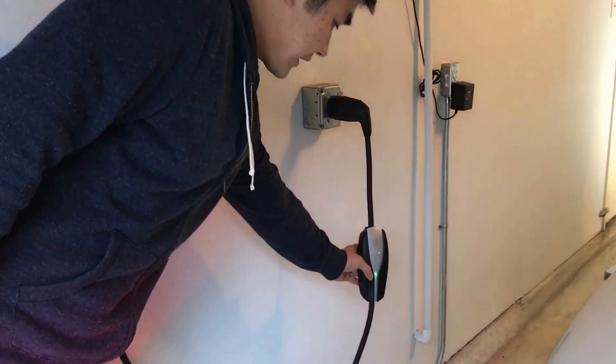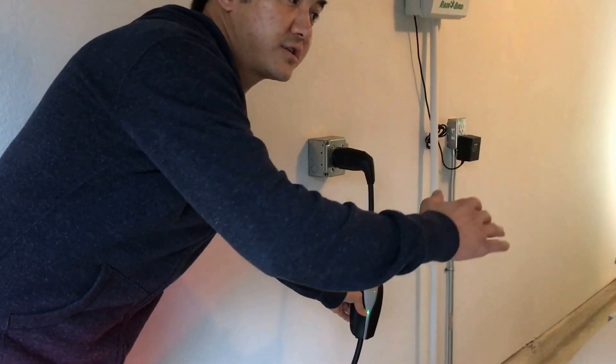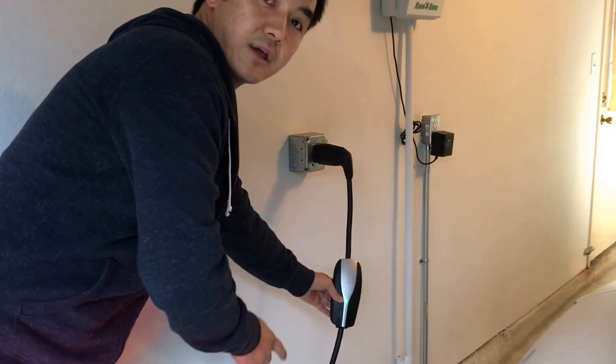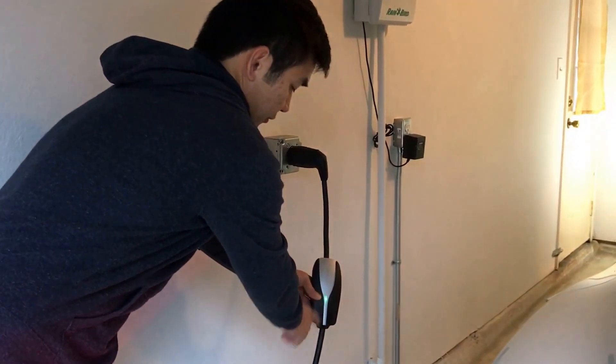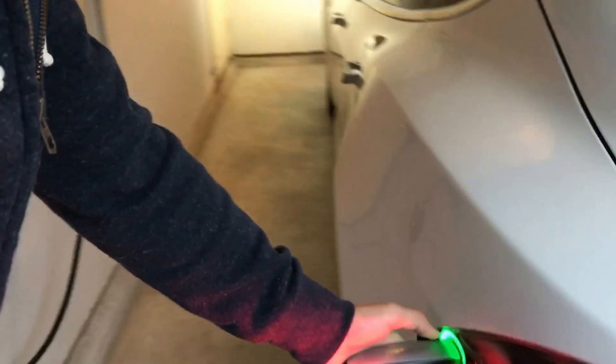One other thing you'll notice is on the charger — if the green light is still like this, that means the car is done charging. This car is set to charge at 90%, so basically overnight it's reached 90% and stopped.